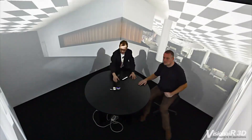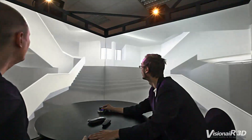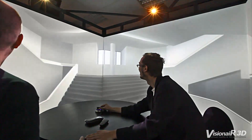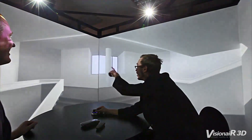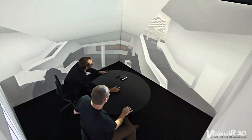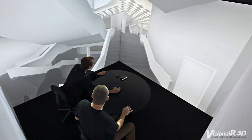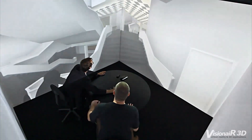The Simulation Cube is a cave system that was developed for commercial activities, and doesn't use head tracking to avoid cyber sickness and to keep a multi-user environment. The Simulation Cube is ideal for presentations for up to 6 persons.